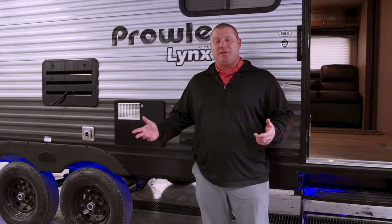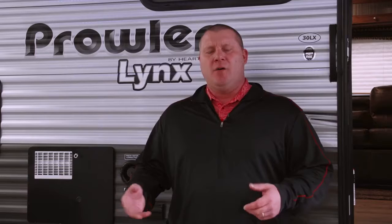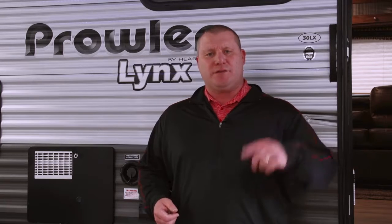The other feature on the outside that's really functional is going to be our heated and closed underbelly, which traps in the residual heat and lets you camp in cooler weather for a little bit longer. It's also going to make it tow better so you have less draft, and it's going to help with gas mileage.